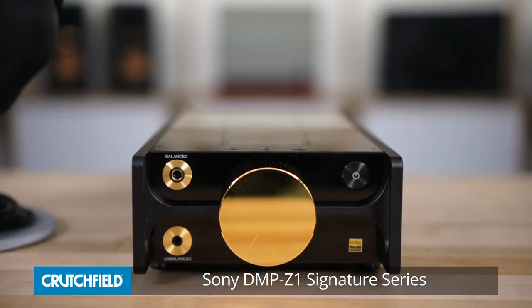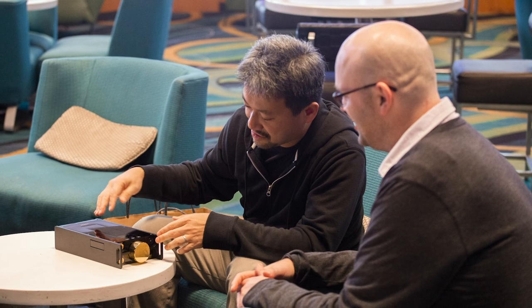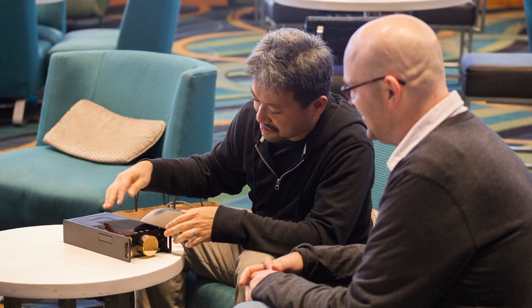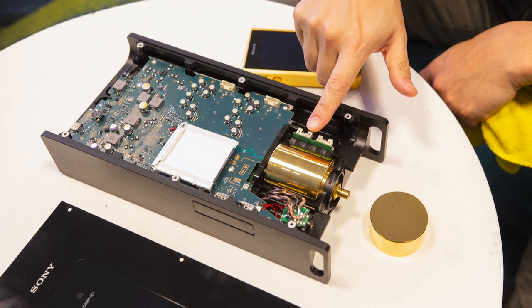Hi, I'm Tommy, one of the personal audio buyers at Crutchfield, here with Jeff Miller, one of our writers, to talk about Sony's new flagship digital audio player, the DMPZ1.